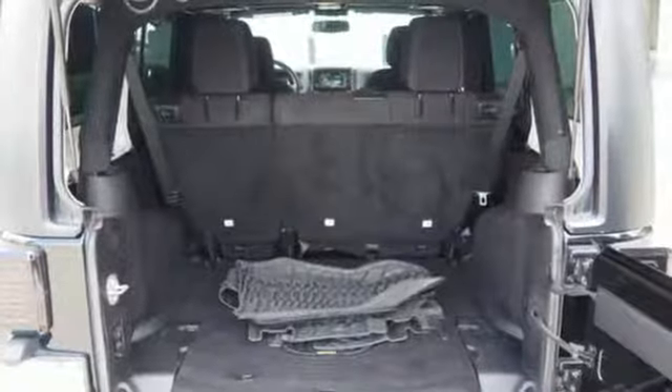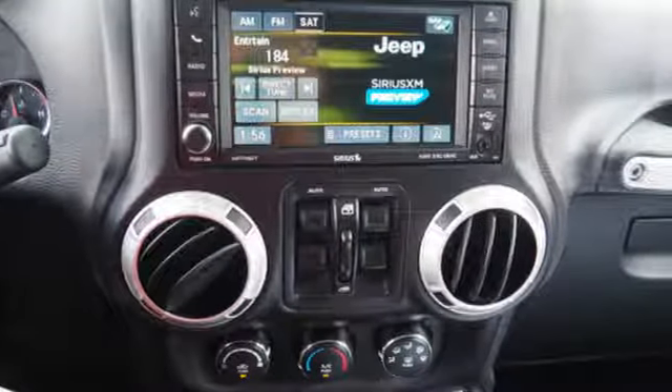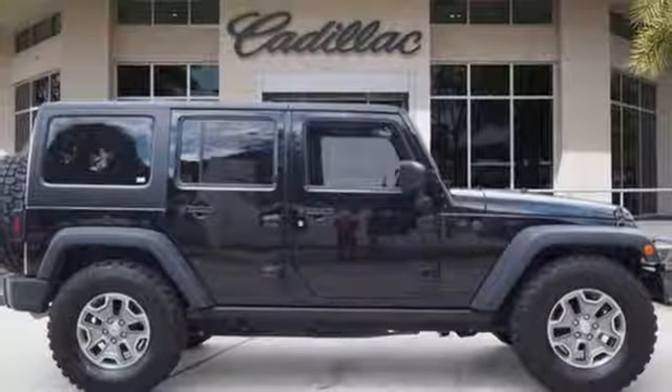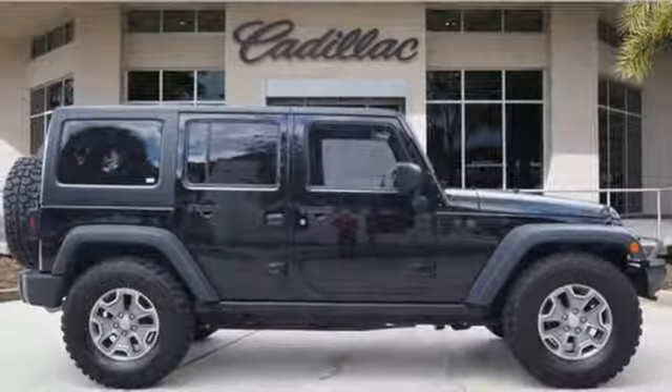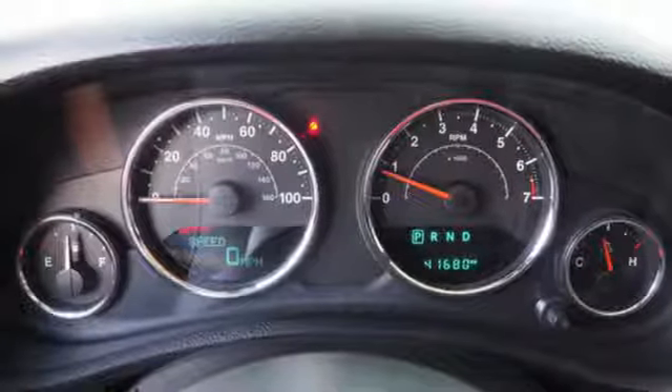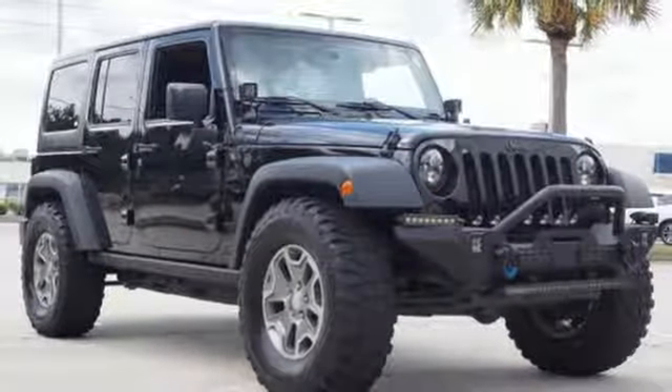V6 engine, front heated bucket seats, streaming audio, auto dimming rearview mirror, leather steering wheel, power heated mirrors, external memory control, Targa sunroof, remote engine start, and automatic transmission.